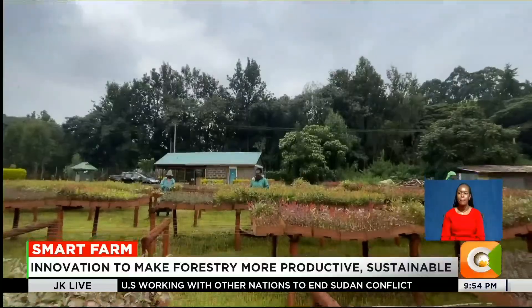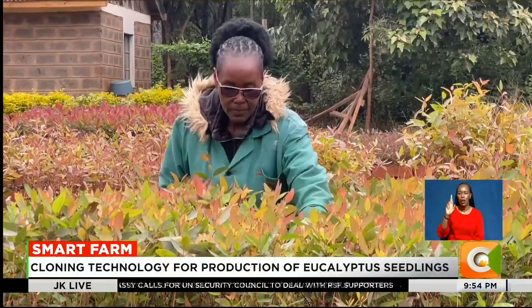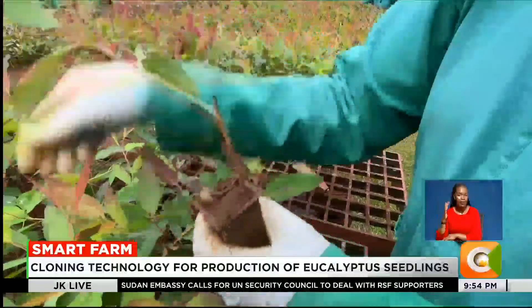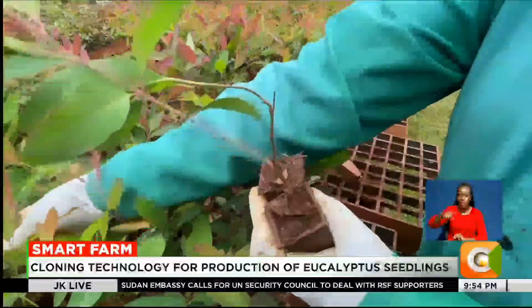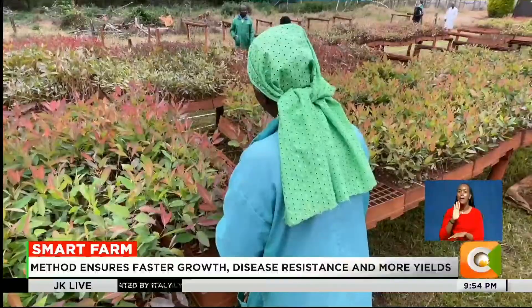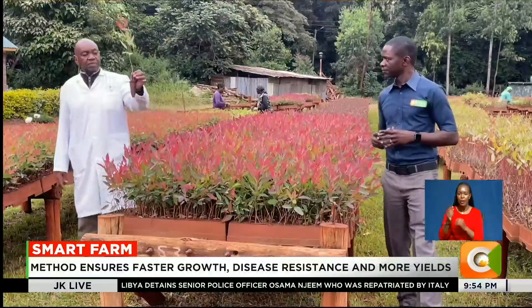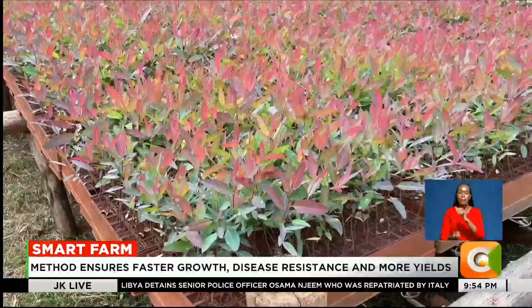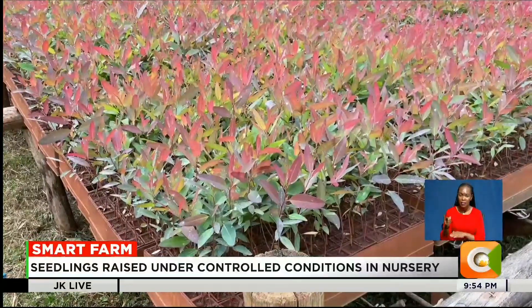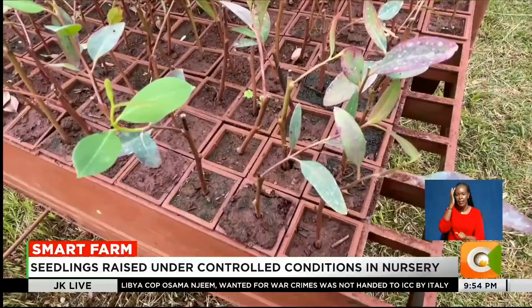Near the edge of Nairobi's iconic Karura Forest, a quiet revolution is taking root, one seedling at a time. Here at the Tree Biotechnology Program Trust, scientists are using biotechnology to clone and multiply improved eucalyptus hybrids — a method designed to grow faster, resist disease and yield more wood per acre.